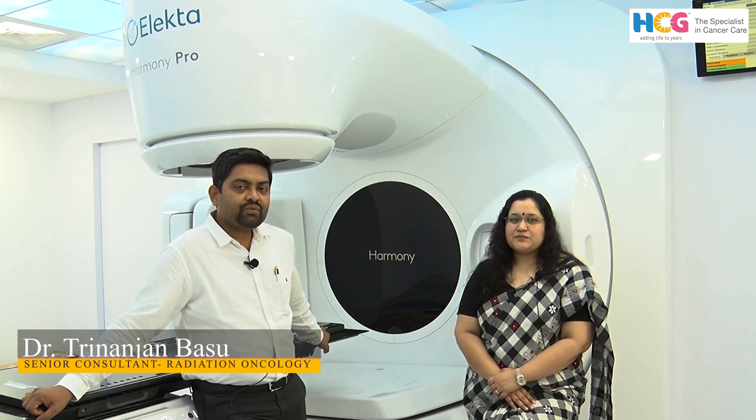Hello everyone, I am Dr. Opasla Saxena. I am a Senior Consultant Radiation Oncologist at HCG Cancer Center in Borivali. Hi everyone, I am Dr. Trinanjan Basu, Senior Consultant in Radiation Oncology Department at Borivali HCG Cancer Center.